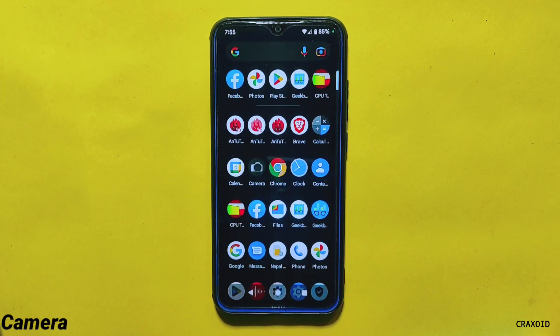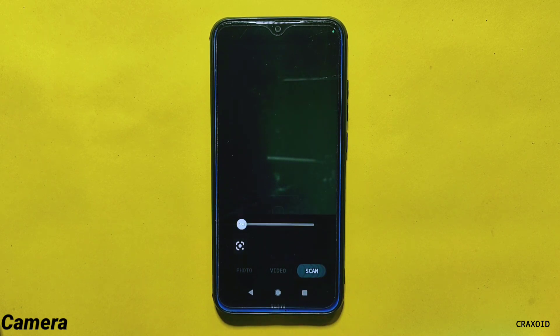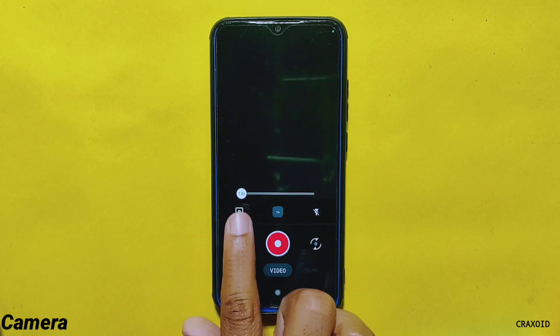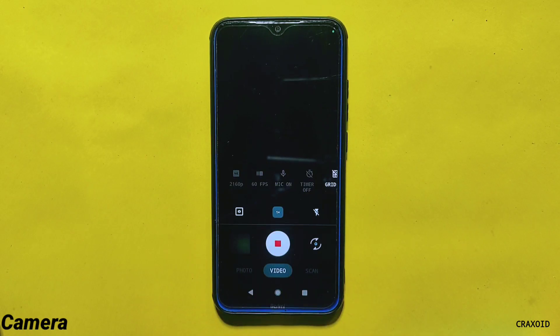Starting with the camera, this ROM comes with the Aperture camera which has photos, videos, and scan features. From this camera you can record video up to 4K resolution at 60 fps. Everything in this camera is working perfectly, and the previous version of this ROM also had the same Aperture camera available.